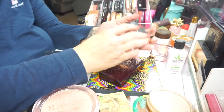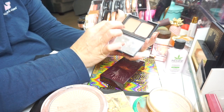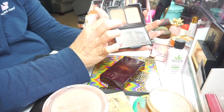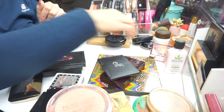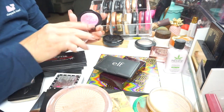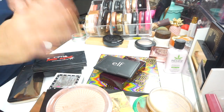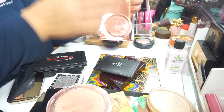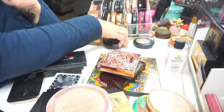Here's another ELF palette — this is a dupe for the NARS bronzer that everybody wants, and it even kind of has a NARS feeling to the palette. I have a Makeup Revolution blush but it's just too pinky and glittery for me, so I'm going to pass that on. And I have this from the Smashbox Lata collection — it's a highlighter in Petal Metal — I'm going to hang on to that.